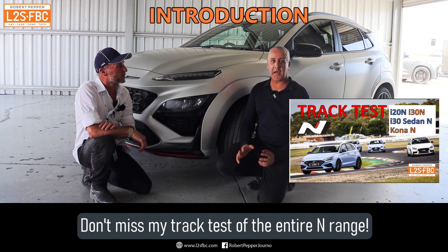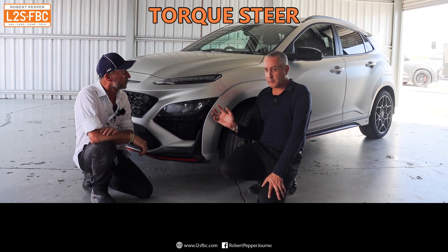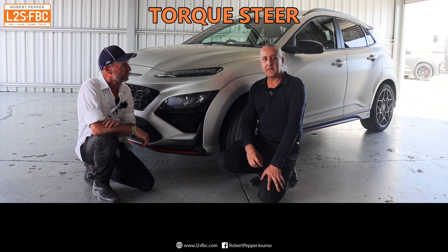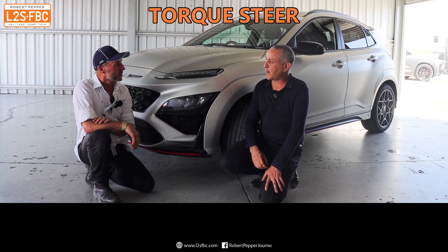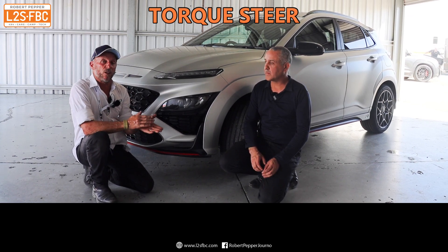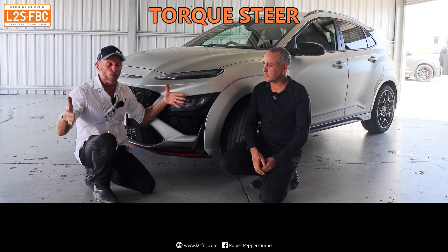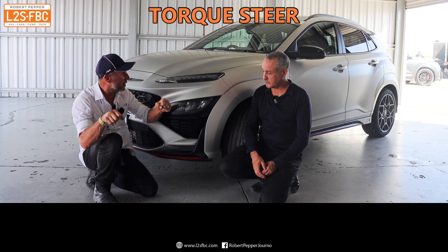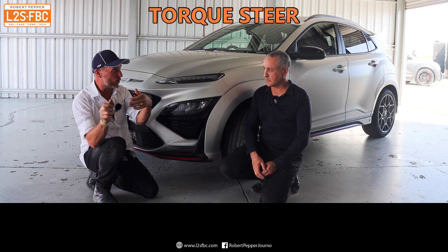So let's talk about what makes an N car different from a standard car. They're all front-wheel drive, and that means we've got to deal with something called torque steer. What is torque steer and how have Hyundai managed to combat it? You've got two drive shafts coming out from the gearbox to the wheels, and as you accelerate hard, the drive will actually try and turn the wheels.